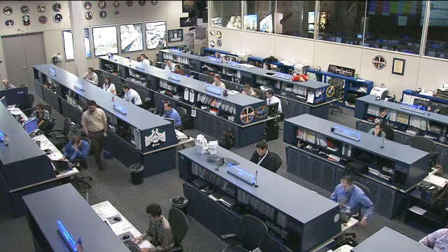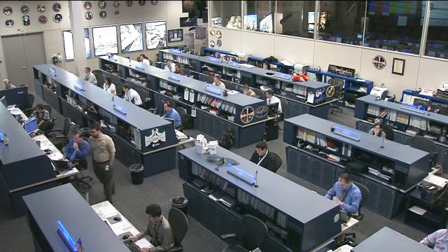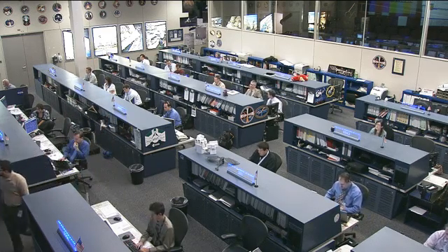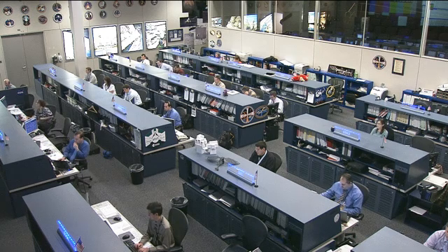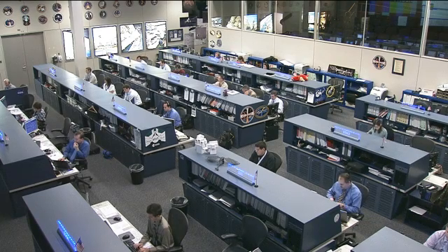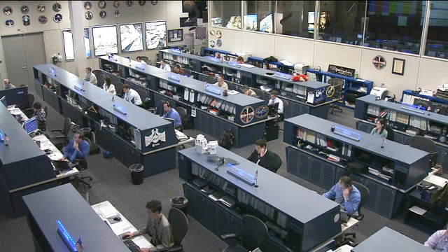The International Station Management Team today did a full review and poll of the activities leading up to the closing of the hatches and the unberthing of the spacecraft, and determined they were go for that unberthing. We're looking forward to the final stages of the Dragon SpaceX first commercial mission to the International Space Station later this week.